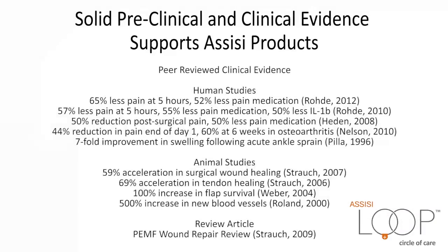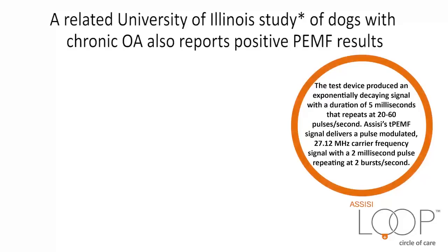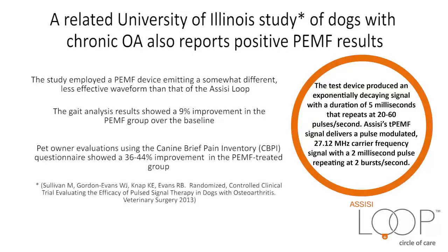Solid preclinical and clinical evidence supports Assisi products. A related University of Illinois study of dogs with chronic osteoarthritis also reports positive PEMF results. The study employed a PEMF device emitting a somewhat different, less effective waveform than that of the Assisi Loop. The gait analysis results showed a 9% improvement in the PEMF group over the baseline. Pet owner evaluations using the Canine Brief Pain Inventory questionnaire showed a 36% to 44% improvement in the PEMF-treated group.